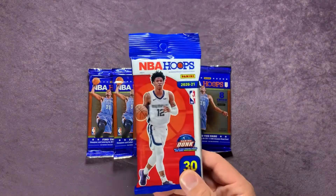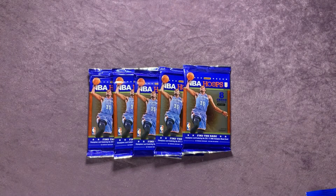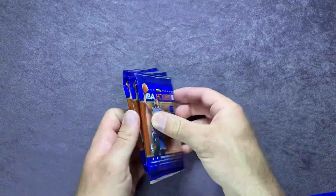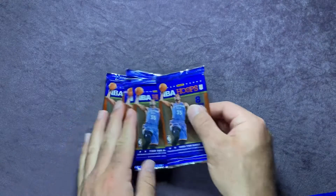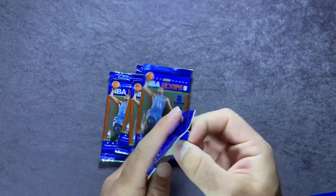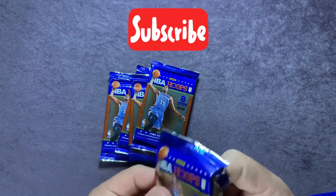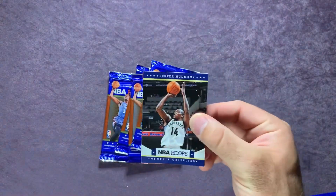If you haven't already, make sure you get entered for the giveaway going on right now from last Friday night's Friday Night Fights video — for this NBA Hoops fat pack. Make sure you're subscribed to the channel and check out that video for the details on how to enter. These are eight-card hobby packs, and looking for another auto would be awesome to hit.